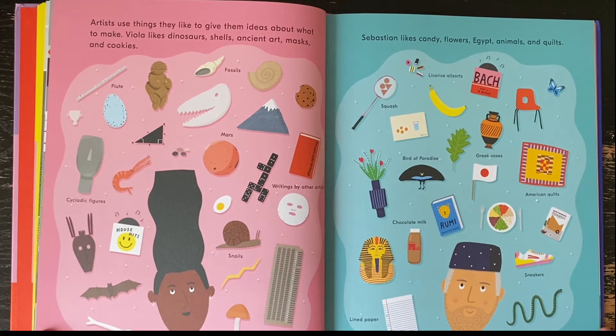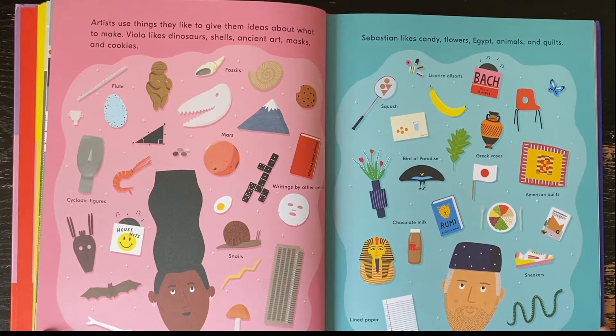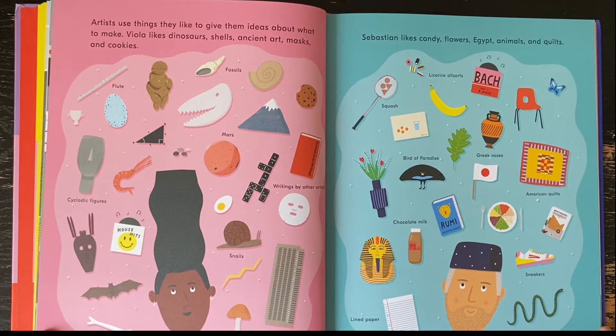Artists use things they like to give them ideas about what to make. Viola likes dinosaurs, shells, ancient art, masks, and cookies. Sebastian likes candy, flowers, Egypt, animals, and quilts.